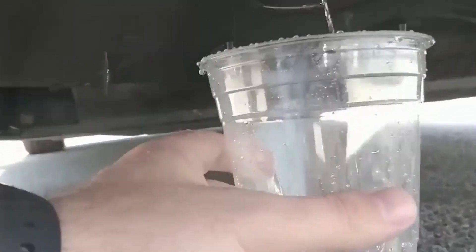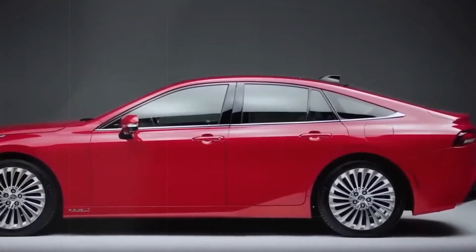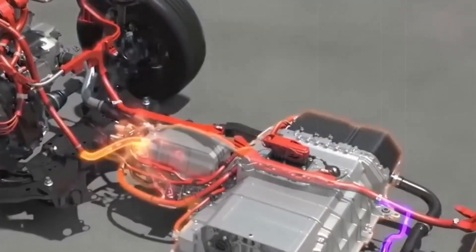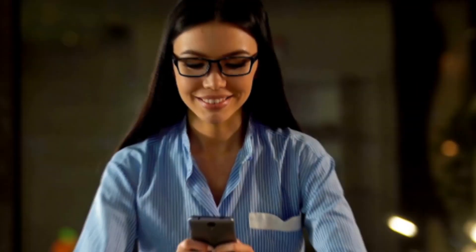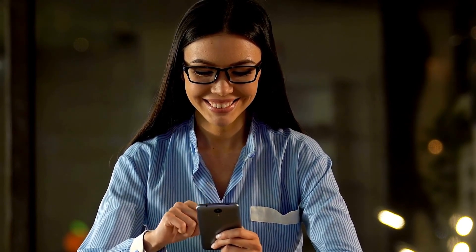The future seems bright with hydrogen in the picture, and Hyundai is at the forefront of this green revolution. Yes, there are still some obstacles to surmount, but with persistence and ingenuity, we might be on the verge of realizing a genuinely sustainable future. Thanks for watching — let us know what you think in the comments, and see you in the next one.